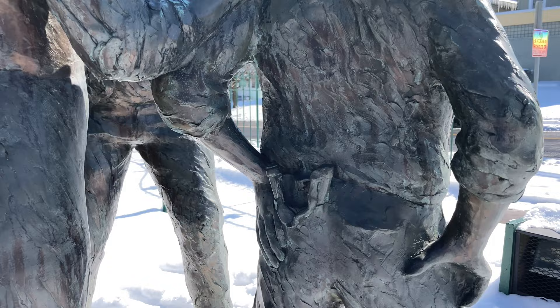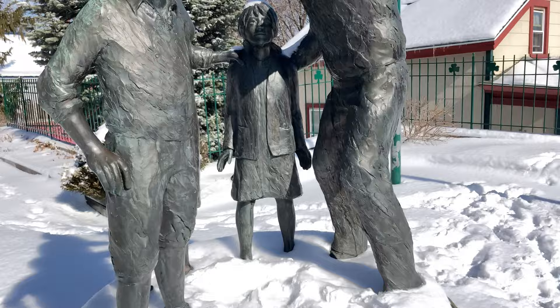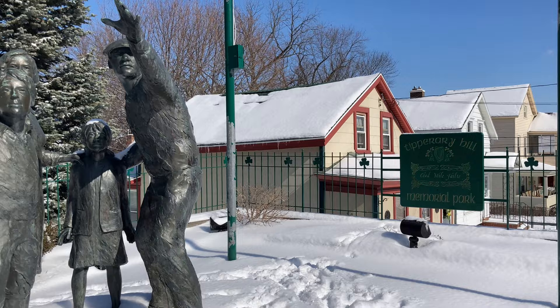You can actually see in this brown statue a little slingshot here. It's got a great aim. This is the Stone Thrower's Monument, and it's in Tipperary Hill Memorial Park.